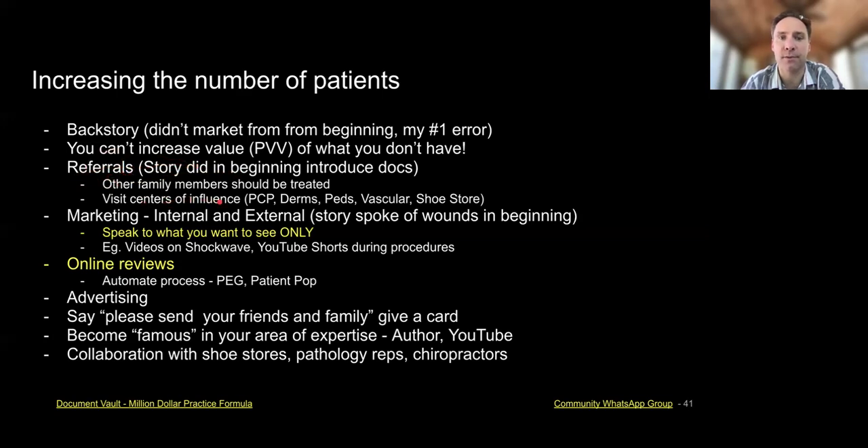Getting referrals from other centers of influence — like primary cares, OB/GYNs, pediatricians, vascular doctors, shoe stores — going and doing a talk for the shoe store, being available if patients or others have questions, just genuinely making friends. Also, I always ask about other family members: are there any family members that have issues? If someone brings them in, I ask how their feet are, and if it's something simple, I have them take their shoe off and take a quick look.